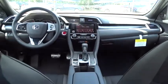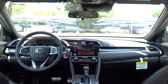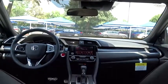Power steering, front wheel drive, adjustable steering wheel, four-wheel disc brakes, aluminum wheels, cruise control, keyless start, floor mats, AM FM stereo radio.